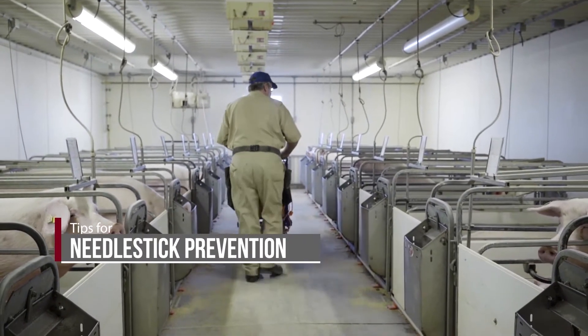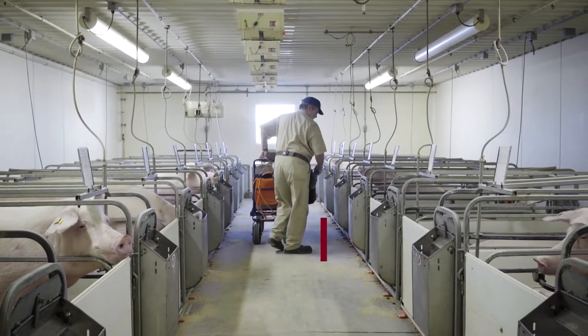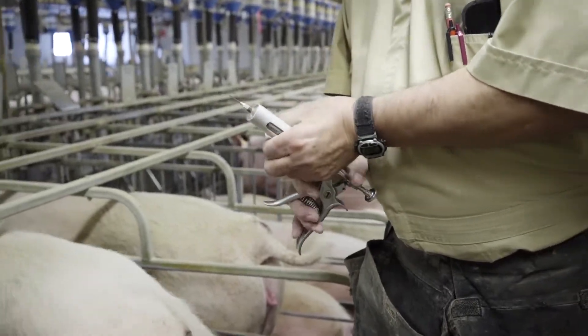Did you know that 80% of farm workers have accidentally stuck themselves with a needle? Needlestick injuries are usually minor, but they can be serious, causing skin infections, allergic reactions, or deep tissue wounds that require surgery.